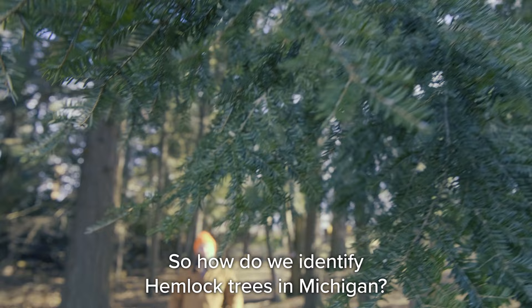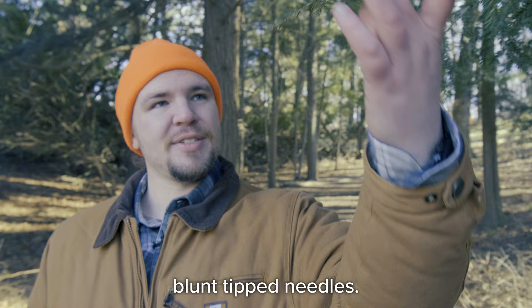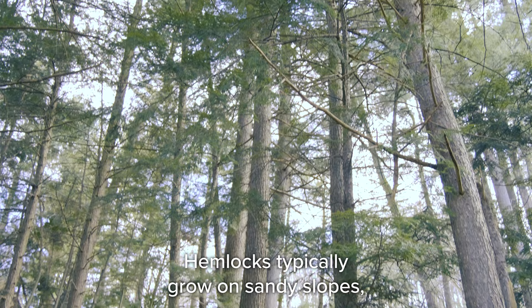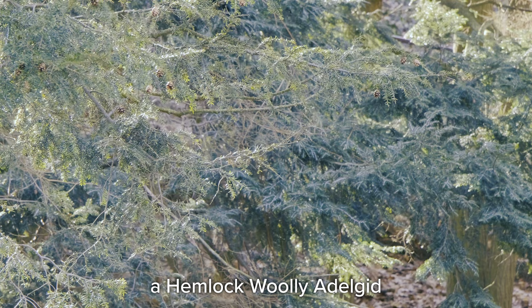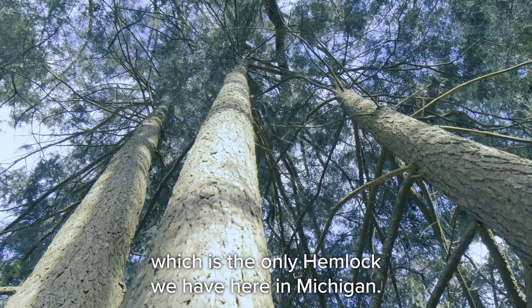Hemlock trees in Michigan are evergreen trees with short, flat, blunt-tipped needles, and some will have very small cones. In their native environment, hemlocks typically grow on sandy slopes, like dune slopes, where they're very important for stabilizing erosion with their broad root systems. Hemlock woolly adelgid only affects eastern hemlock, which is the only hemlock species we have here in Michigan.